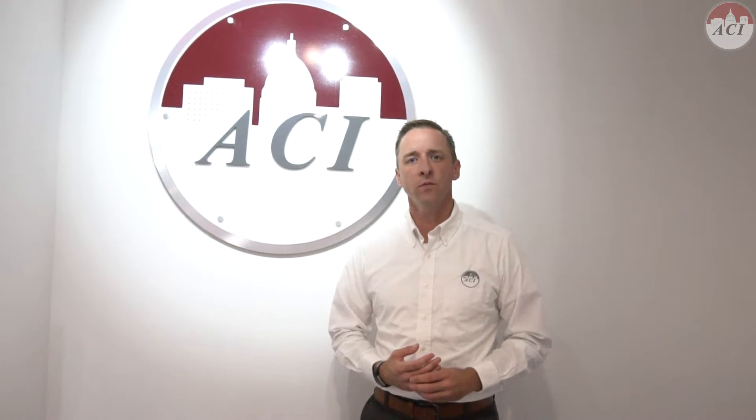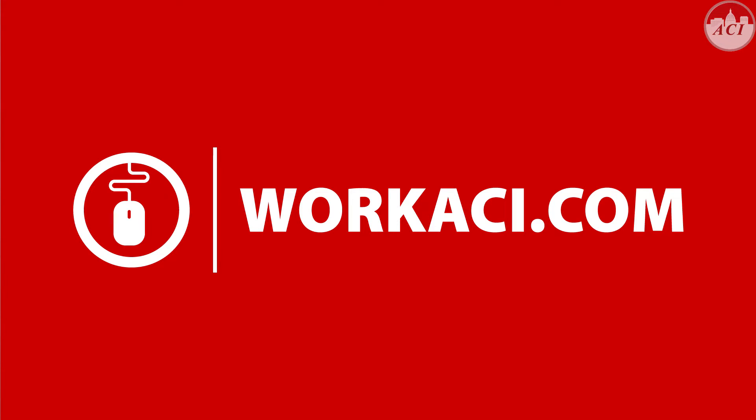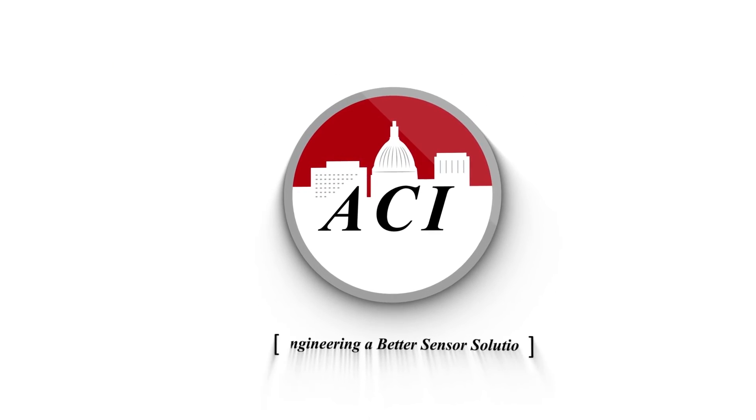I hope this video has been helpful. Please feel free to contact your sales engineer or our tech support team at any time for more detailed information. Our telephone number is 888-967-5224. The web address is workaci.com. Be sure to check out our new live chat feature on the website as well. NIST certification is another way that ACI is helping you to engineer a better sensor solution.